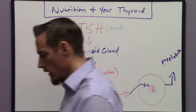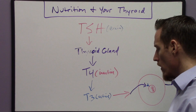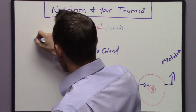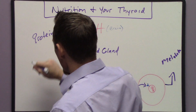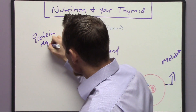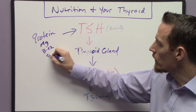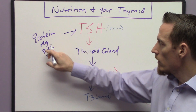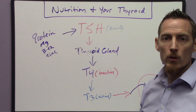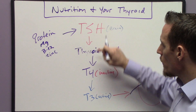Now let's insert the nutritional parameters so you have a better understanding of what needs to happen. TSH doesn't just magically appear. In order to properly make TSH, you have to maintain adequate protein in your diet — TSH is a hormone but has a protein backbone. Magnesium, vitamin B12, and zinc are also required to make TSH. These three micronutrients plus protein as a macronutrient are all responsible for producing thyroid stimulating hormone.